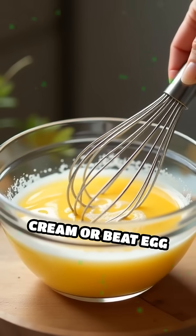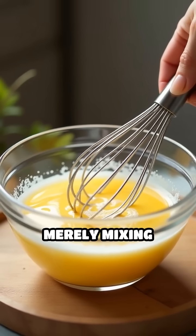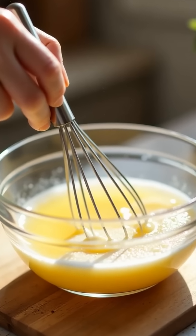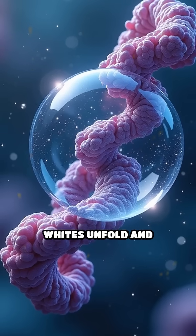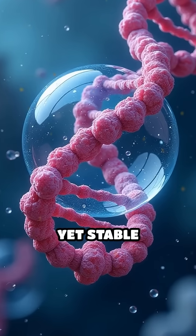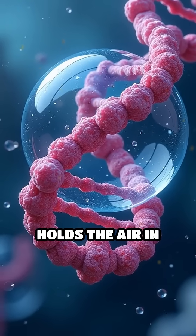When you whip cream or beat egg whites, you're not merely mixing ingredients — you're folding billions of microscopic air bubbles into the mixture. Proteins in the cream or egg whites unfold and rearrange themselves around these bubbles, creating a delicate yet stable network that holds the air in place.